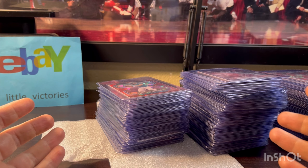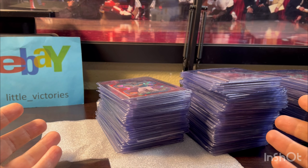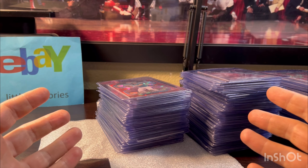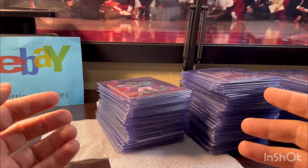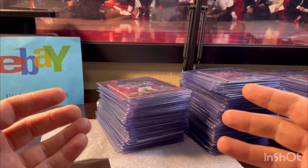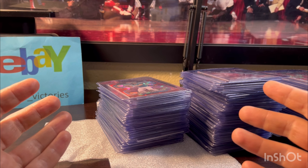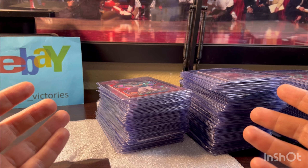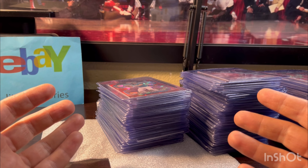Another tip is to have at least 1,500 items listed in your eBay store at all times, and shoot for most of them to be graded. You've got to keep your inventory fresh and flowing, which means you need to grade consistently and frequently. I say submit a new order to PSA at least once a week. The cards that sell the most for me have a price point of around $65 to $85.